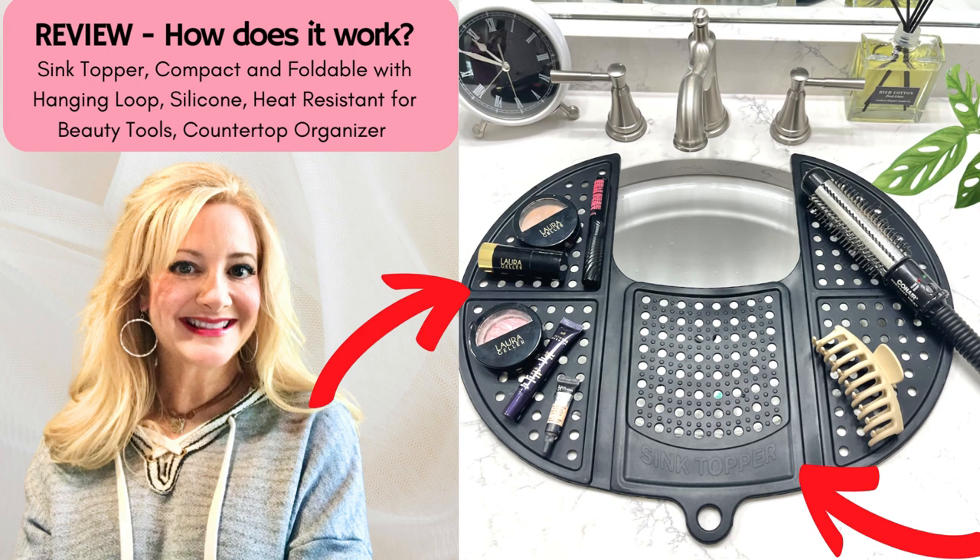Today I'm going to review my sink topper, which I've had for over a year. This sink topper is a foldable sink tray that maximizes your counter space. It's made of silicone, so it protects your countertops from any damage.